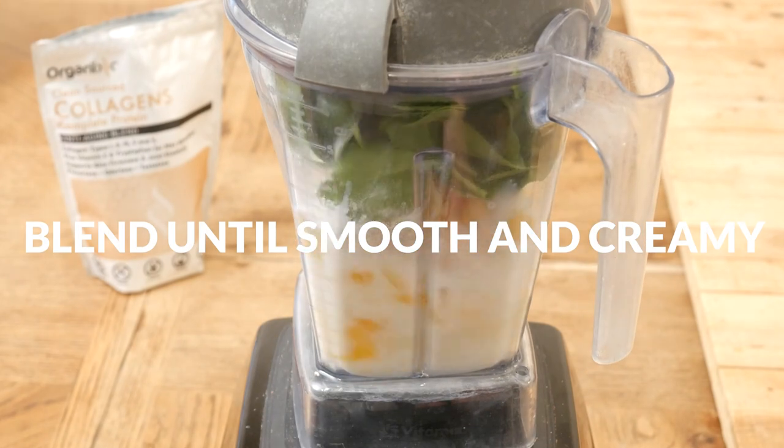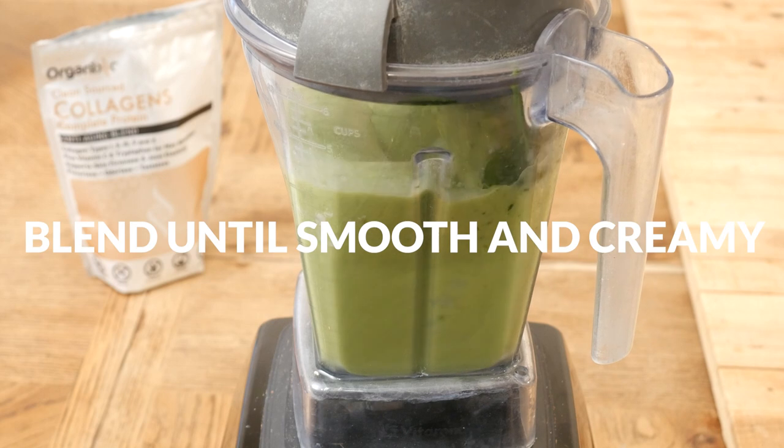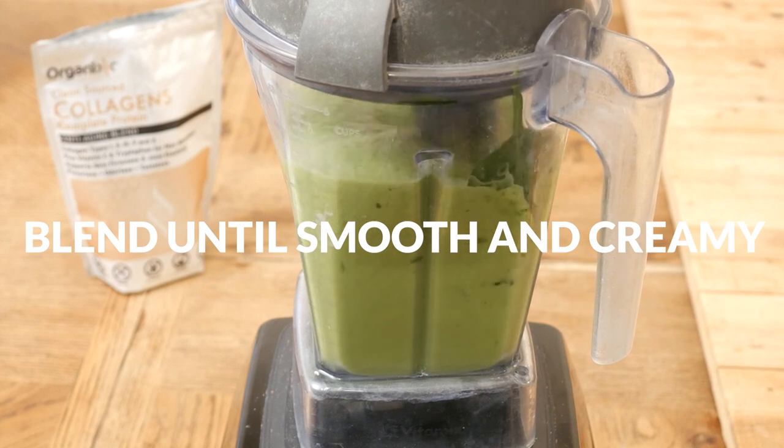Blend up until smooth and creamy. You can also add ice for a thicker smoothie and add in more milk for a thinner consistency.